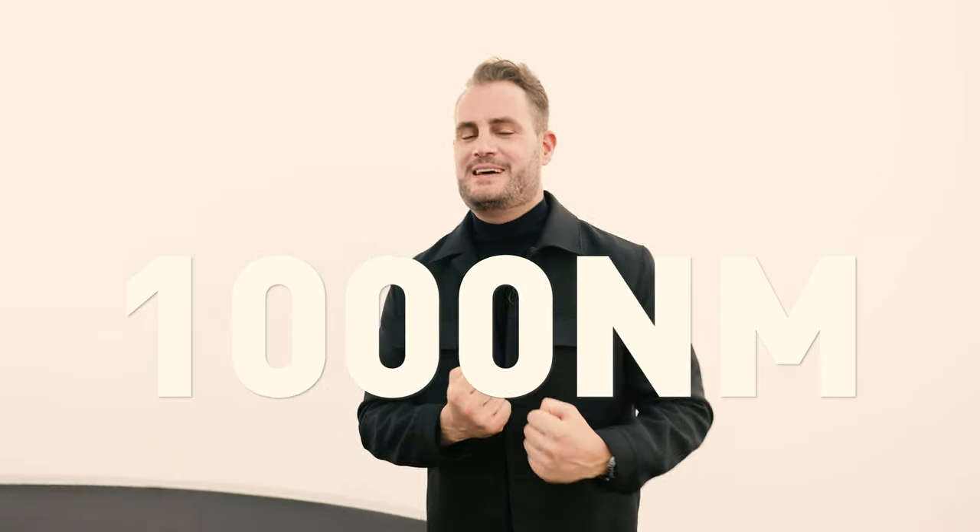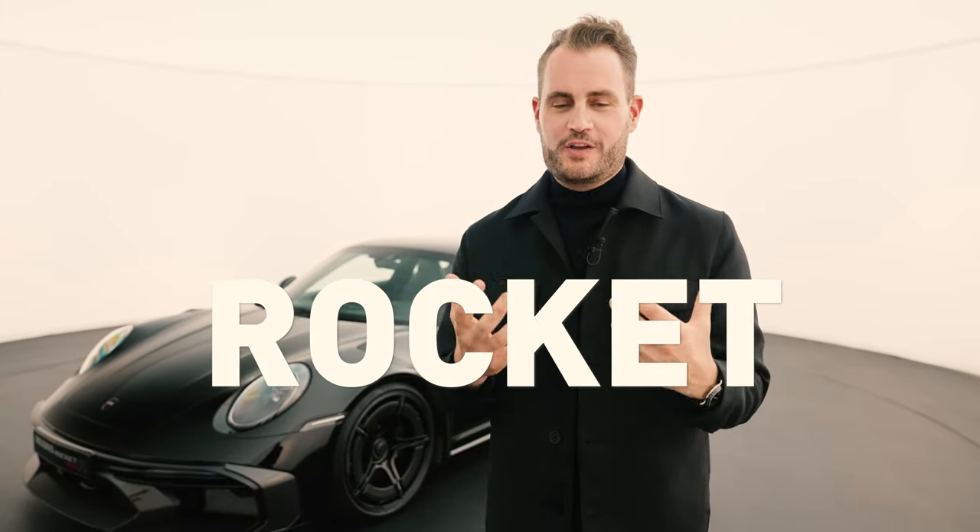900 horsepower, 1,000 newton meters, a fully unitary body that's 62 millimeters wider than the base vehicle, a completely new front and rear. That's the basic data for the new Brabus Rocket R.